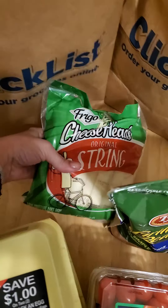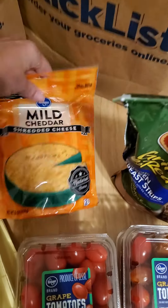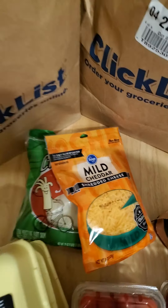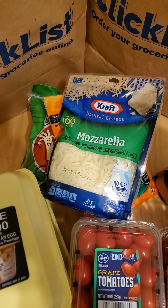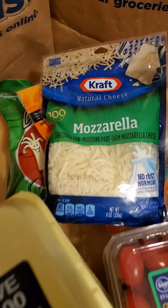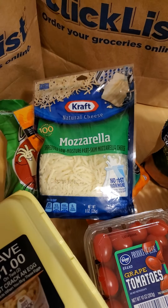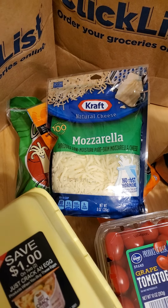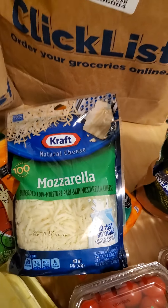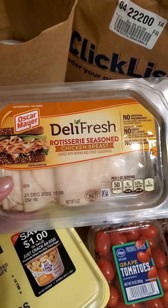I got string cheese — I love string cheese — and some cheddar. I also got mozzarella because I was going to make some more of those cheese wraps. You just mix an egg with a cup of mozzarella and it's kind of like fried cheese, except it's a little more pliable — great for cheese wraps.